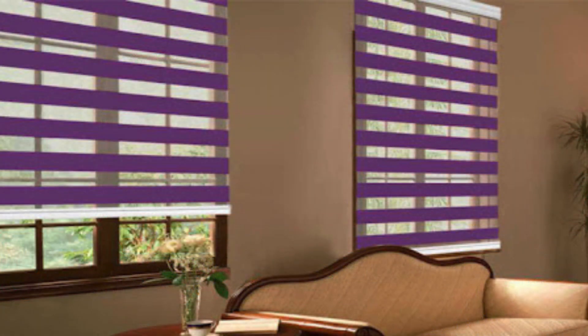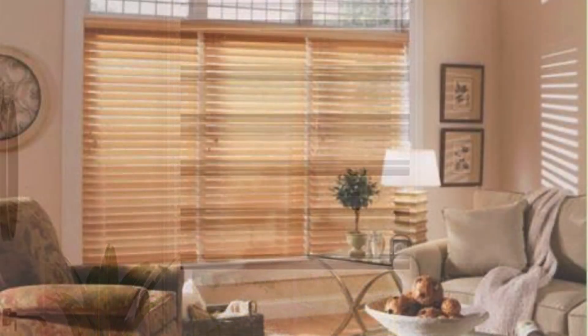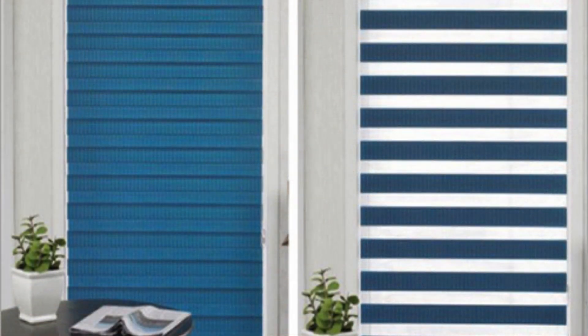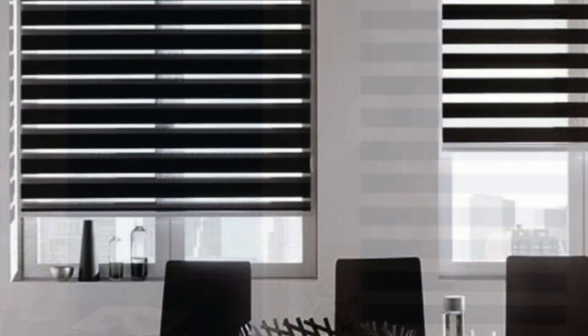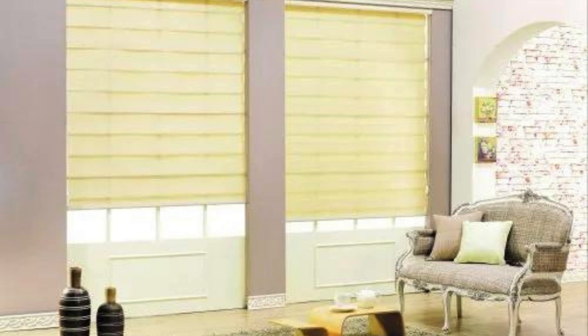Imbue your walls with the magic of memories, as cherished photographs and meaningful symbols blend seamlessly into the fabric of your decor. Dive into a world where every wall is a canvas awaiting your personal touch, where your imagination knows no bounds and your creativity knows no limits. Our bespoke wallpaper service invites you to embark on a journey of self-expression, where the boundaries between art and interior design blur. From the ethereal glow of moonlit landscapes to the vibrant energy of bustling cityscapes, from the intricate elegance of botanical motifs to the whimsical charm of fantastical creatures, our collection offers a myriad of inspirations to ignite your imagination.